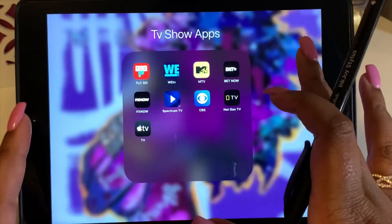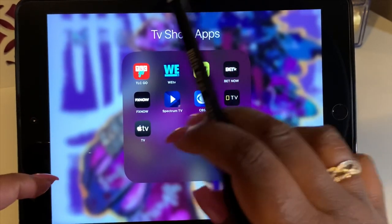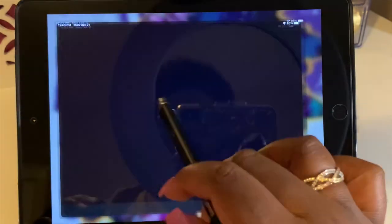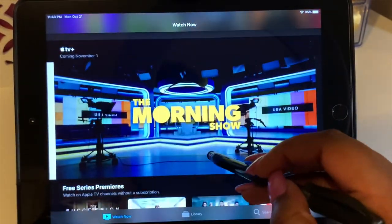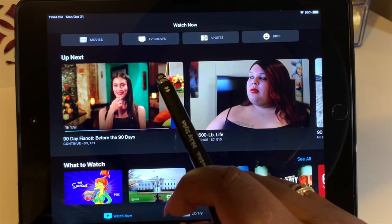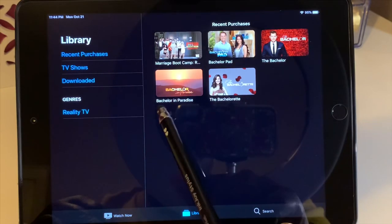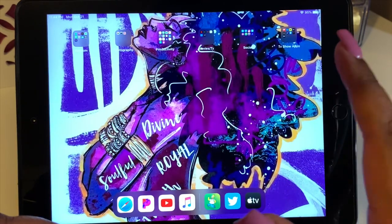The last folder is strictly for TV shows. I have TLC Go, WE TV, MTV, BET Now, FX, Spectrum TV — our TV and internet service — CBS, National Geographic TV, and Apple TV, where all my purchased TV shows are stored. It's even synced to Spectrum because it showed me 90 Day Fiancé and My 600-Pound Life. In my library I have Marriage Boot Camp, Bachelor Pad, The Bachelor, Bachelor in Paradise, and The Bachelorette.